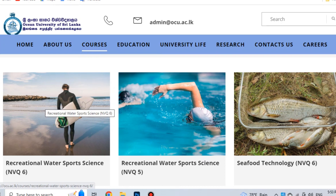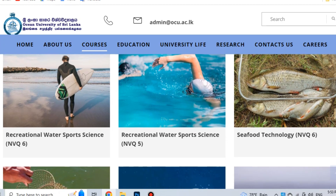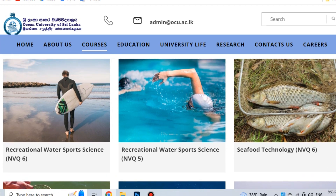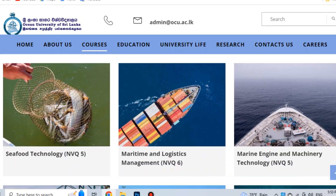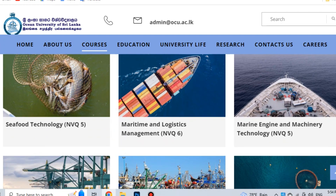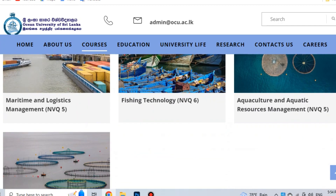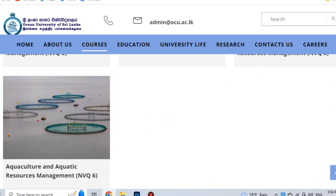The diploma courses available are: Recreational Water Sports Science, Seafood Technology NVQ-6, Seafood Technology NVQ-5, Maritime and Logistics Management NVQ-6, Marine Engineering and Machinery Technology NVQ-5, Maritime and Logistics Management NVQ-5, Fishing Technology NVQ-6, Aquaculture and Aquatic Resource Management NVQ-5, and Aquaculture and Aquatic Resource Management NVQ-6. These are the diploma courses at the Ocean University, and you can apply for your diploma.